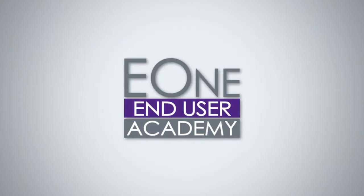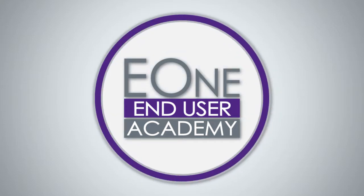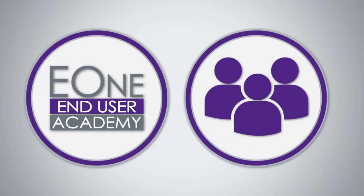Now there is with the End User Academy. With our decades of J.D. Edwards experience and the science behind adult learning and instructional design, we've created this online learning hub to easily and effectively turn your team into self-sufficient users.